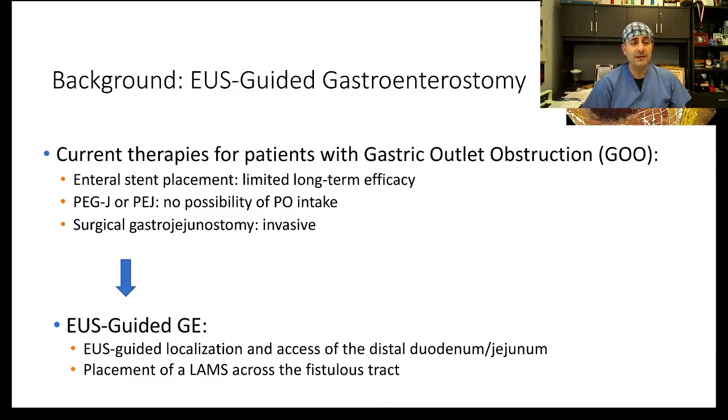The current options for patients that have gastric outlet obstruction include enteral stenting, PEG-J or PEG, and obviously surgical gastroenterostomy, which is a good option but an invasive one. So the idea is: can we offer an anastomosis using an EUS-guided technique, whether you connect to the jejunum or the duodenum?